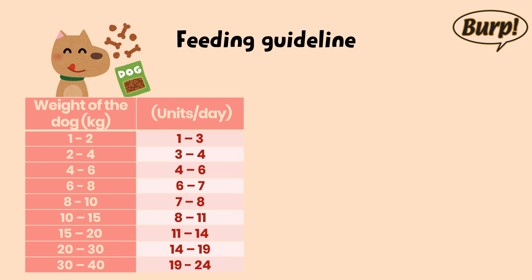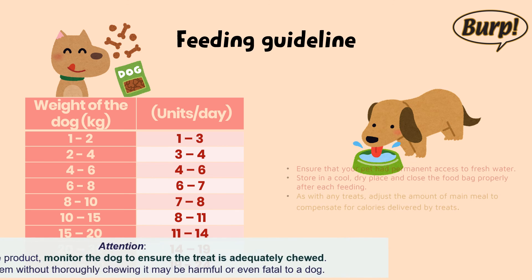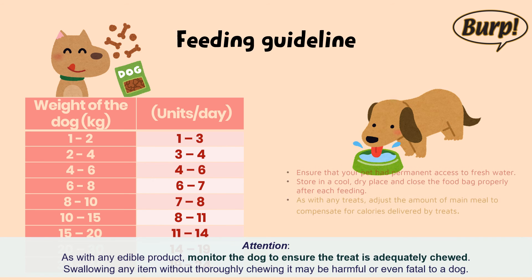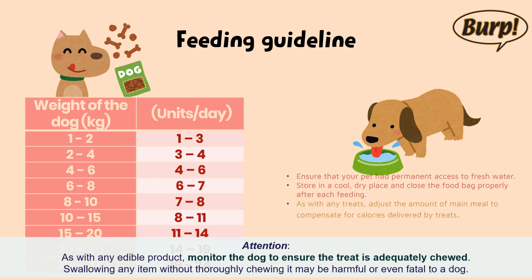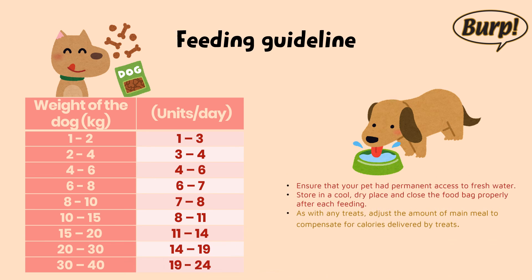Feeding guideline: simply follow the table on the packaging according to the body weight. Always have fresh water available for the fur kids. As with any edible product, monitor the dog to ensure the treat is adequately chewed. Swallowing any item without thoroughly chewing it may be harmful or even fatal to a dog. Adjust the amount of main meal to compensate for calories delivered by treats.